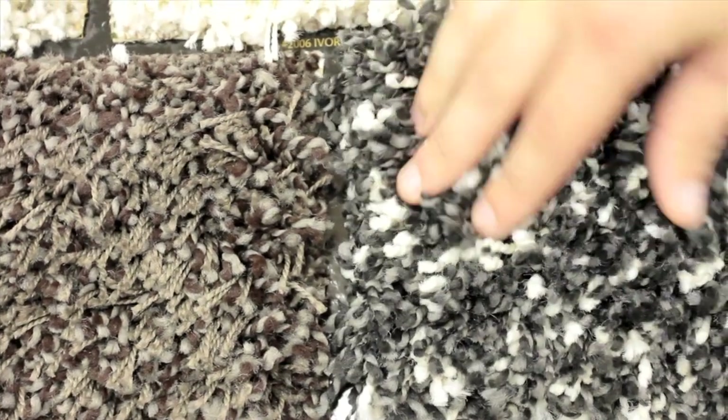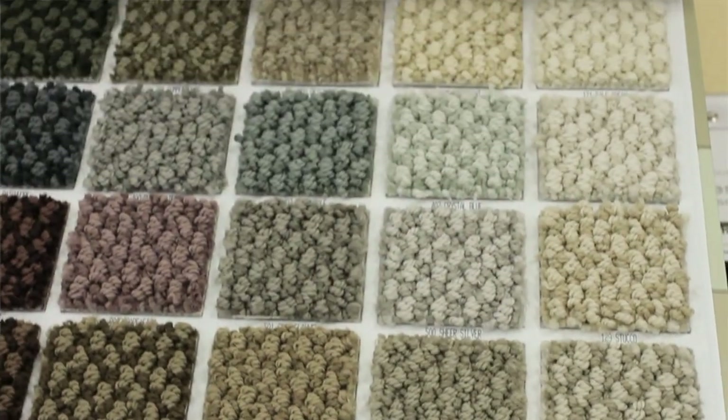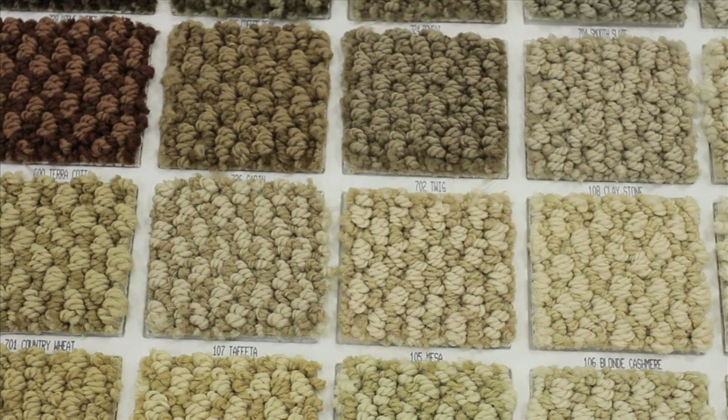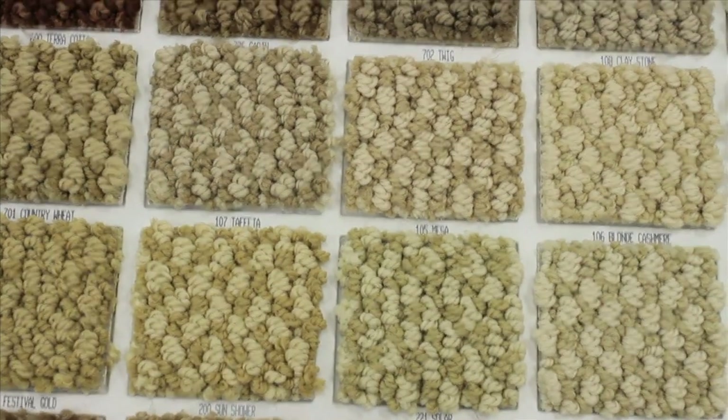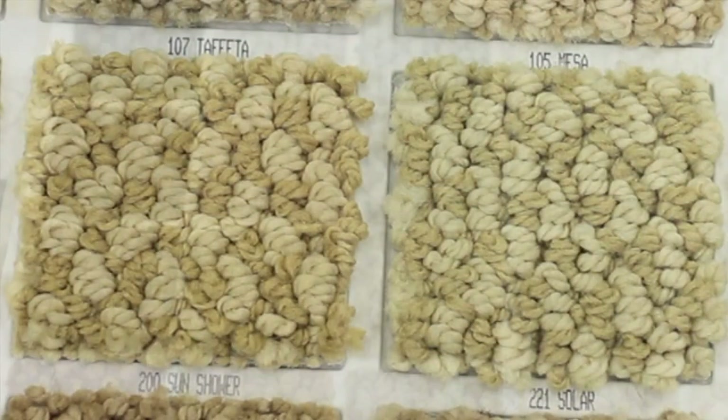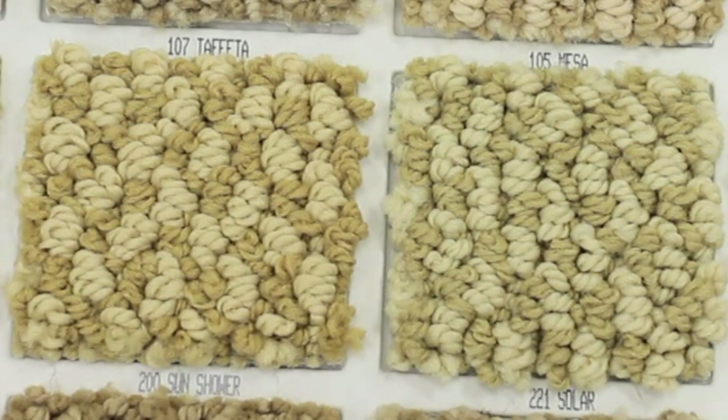Now I would like to illustrate an example of a loop pile carpet. Looped carpets are very durable and resistant to wear from foot traffic because both ends of the tufts are protected by being looped through the carpet backing. Therefore, when you walk on the surface of a looped carpet, you are actually walking on the sides of the tufts.